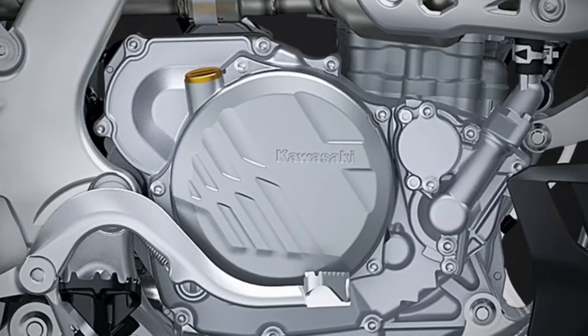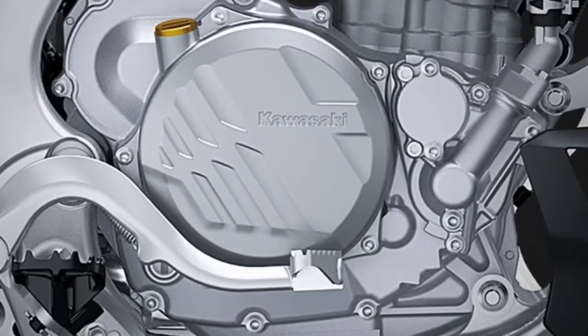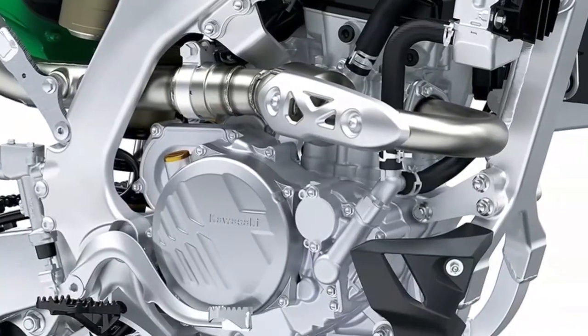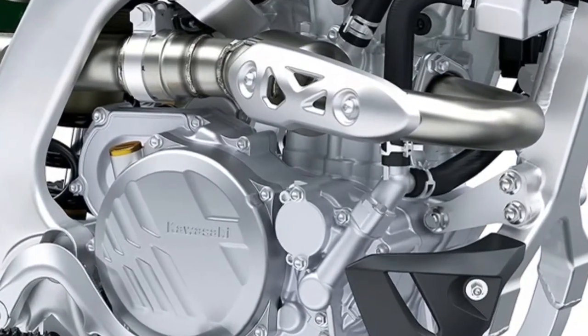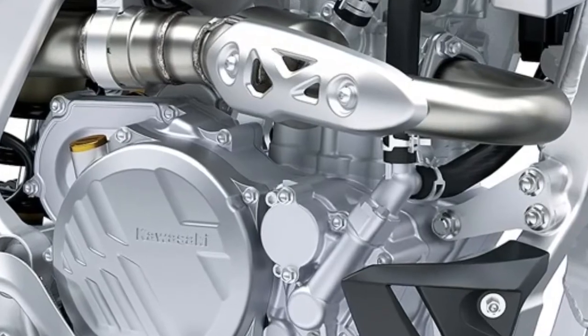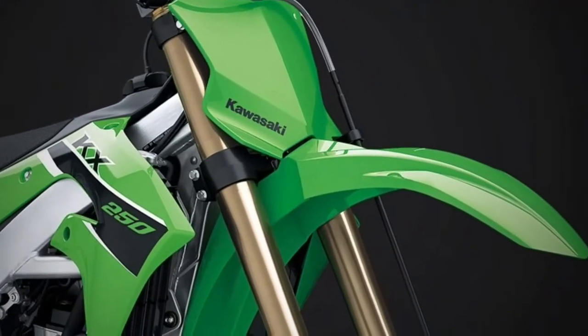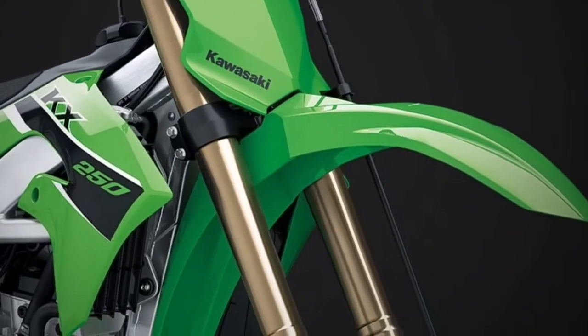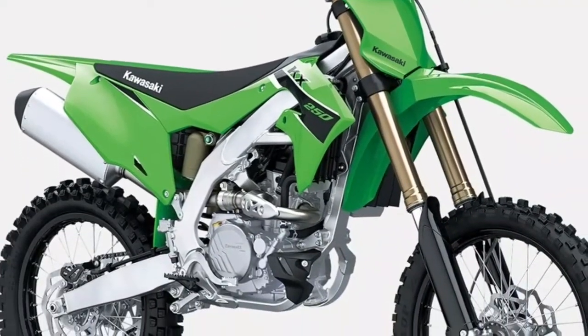Find your fit: class-leading ergo-fit adjustability allows riders to tailor the motorcycle to their body size, riding style, and preference, with four-way adjustable handlebar positions and two foot peg positions to choose from. The new five-millimeter wider foot pegs are positioned three millimeters rearward, offering excellent grip and superb feel, making it easier to weight the pegs.